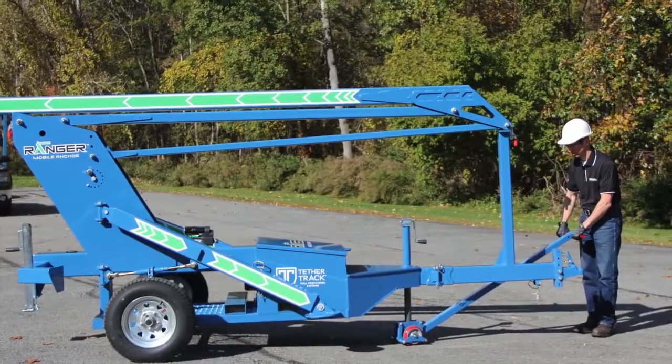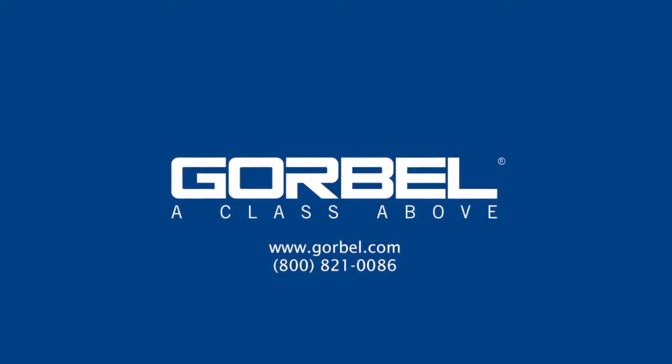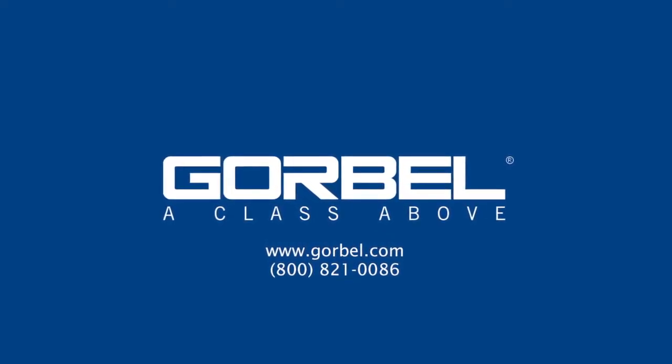So whether your work requires fall protection on a remote construction site or emergency maintenance on a tarmac, look for the Ranger Mobile Anchor from Gorbel. Arrest falls anywhere.